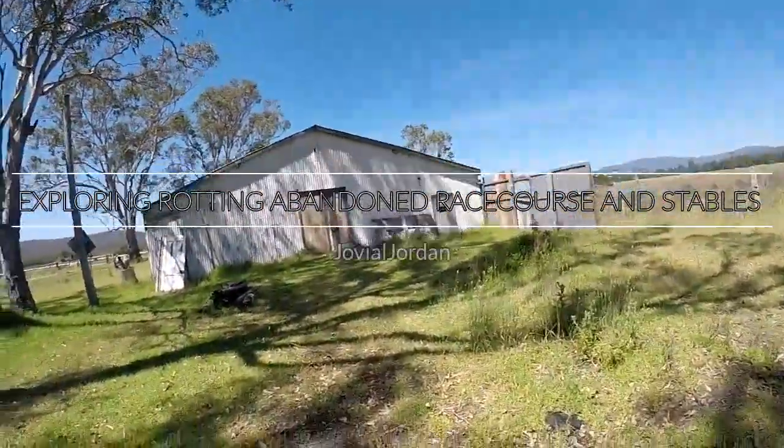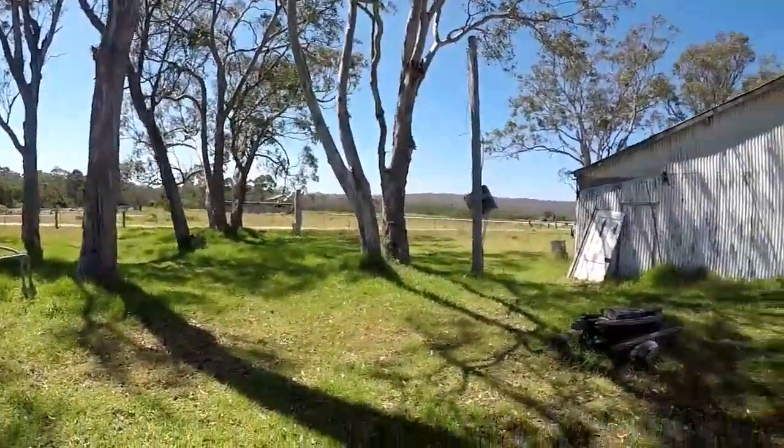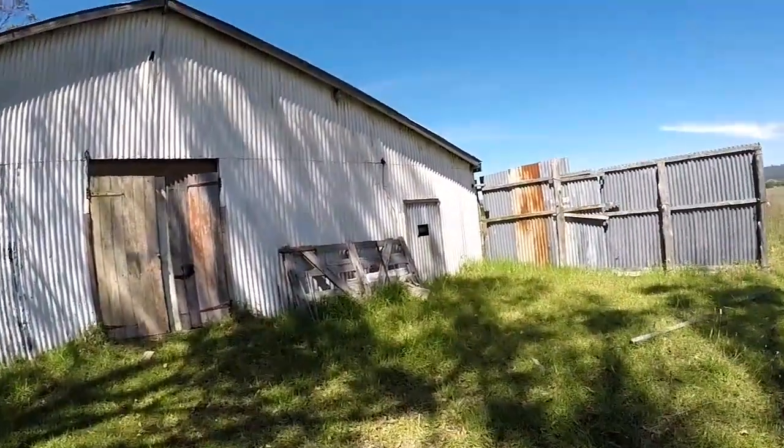Sup boys, Joey John here with another abandoned place. This time we're looking at a stable and an abandoned race course. So this is the whole thing completed — we have the stable here where they used to keep the horses.